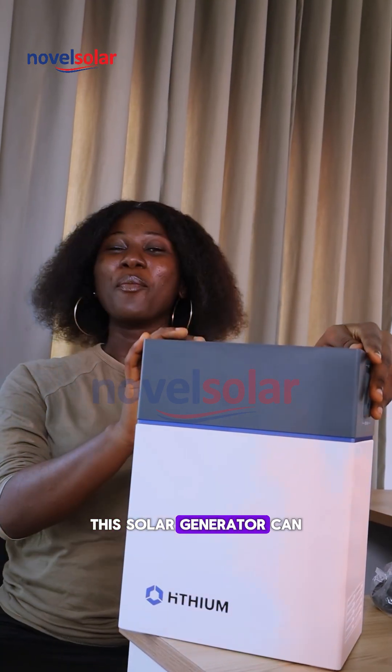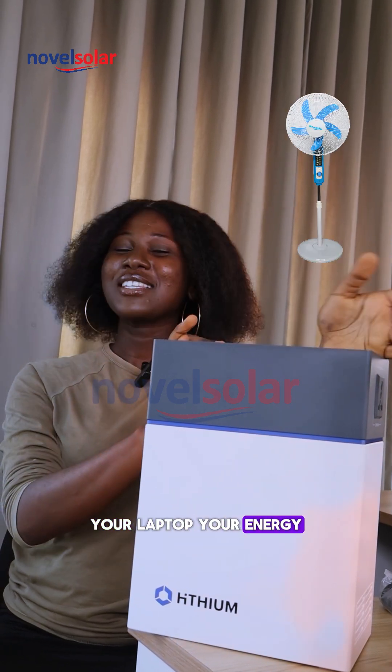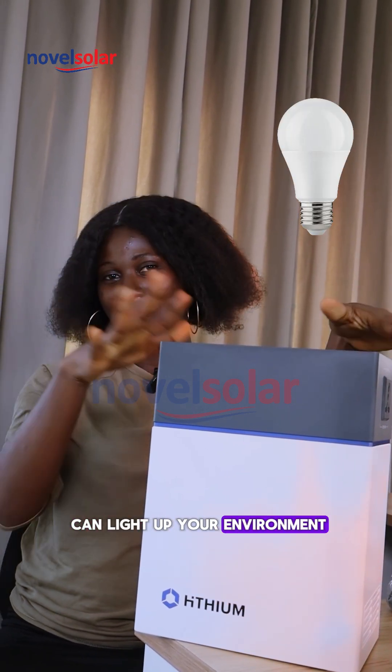This solar generator can power your phone, your laptop, an energy-saving fan, your TV, and it can light up your environment.